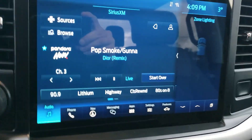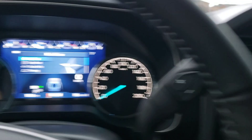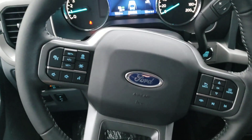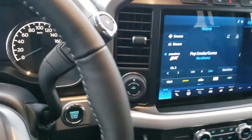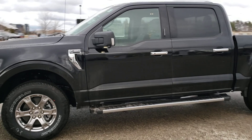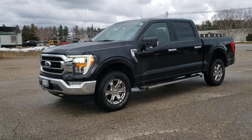Beautiful display here with the full 360 camera to make sure you know everything around the truck, and the digital readout for any information you'd like on the truck. If you see anything you have questions or concerns about, just reach out to Kelly — I know he'll do his best to get you into one of the 2021s before they're all gone. Thank you.